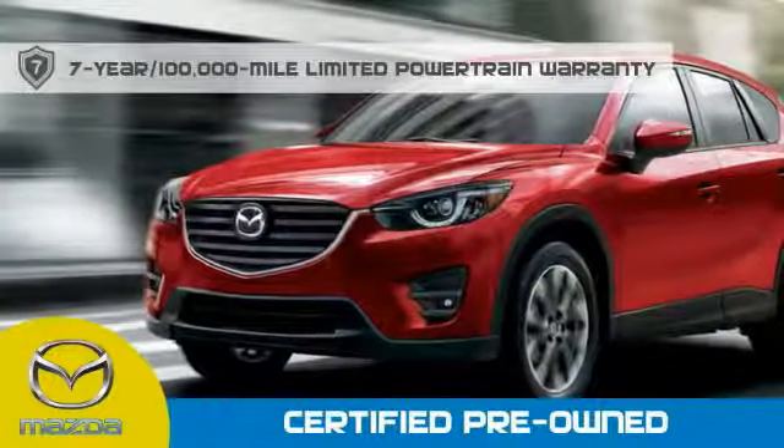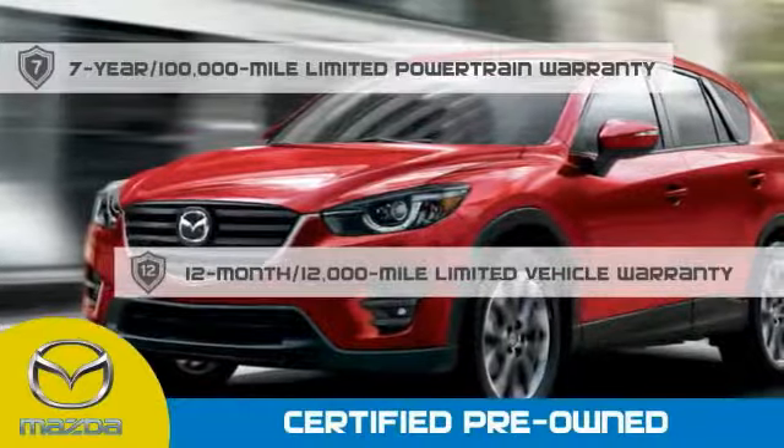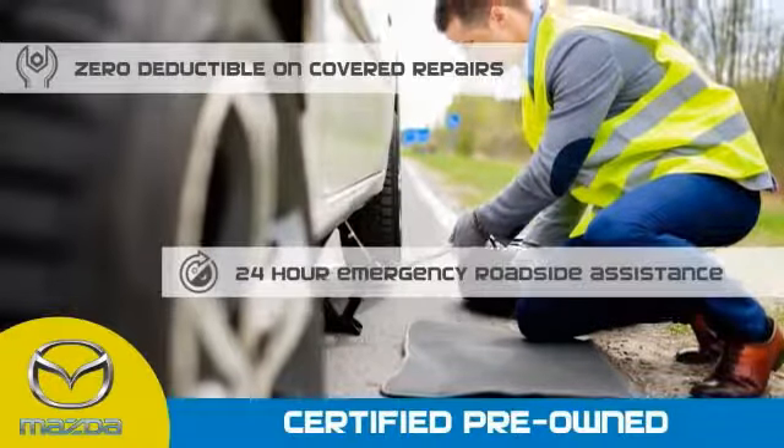Mazda certified means that you have a 7-year, 100,000-mile powertrain warranty, a 12-month, 12,000-mile limited vehicle warranty, zero deductible on covered repairs, and 24-hour emergency roadside assistance.